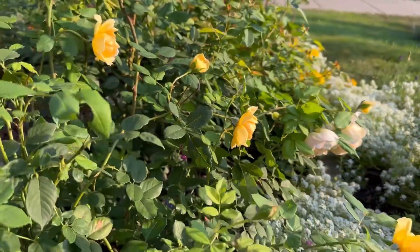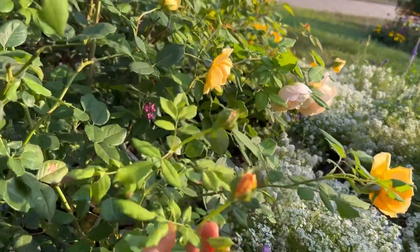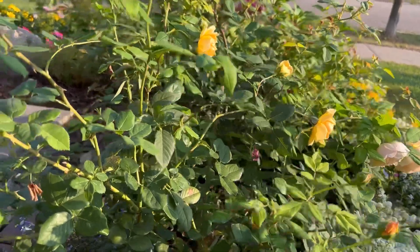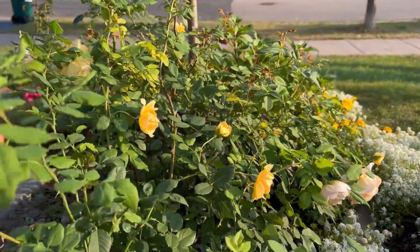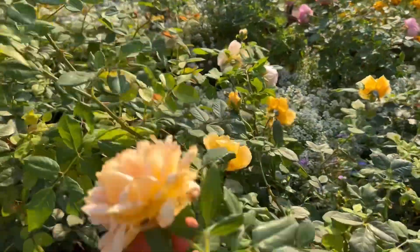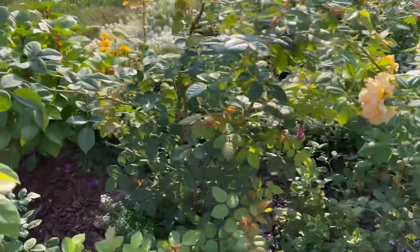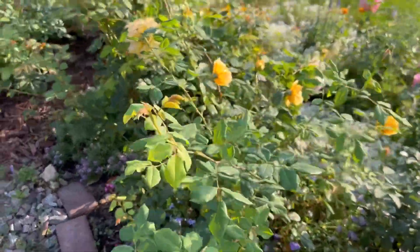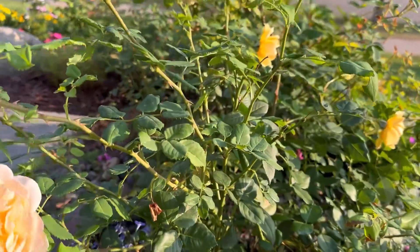Over there is Golden Celebration, another David Austin rose. So far I'm really happy with it — it's in its first year in the garden and it's been growing really fast and sending out flowers non-stop. But one thing I don't like is that it's more like a semi-climber to me, because it keeps sending out long branches and I have to keep tying it down because it grows in a rather messy habit.